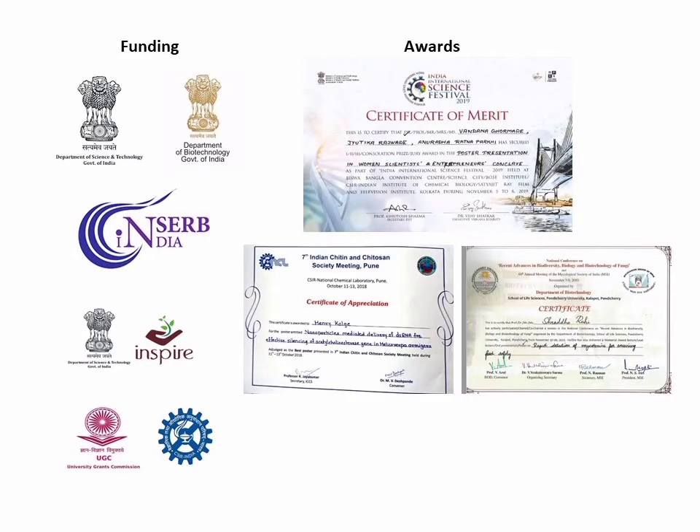Our lab has received funding from DBT, DST, CERB, and students are supported by fellowships from INSPIRE, UGC and CSR. Their work has been awarded in several conferences and symposiums, and here are my students who are doing their PhD and working in different projects in my laboratory. Thank you very much.